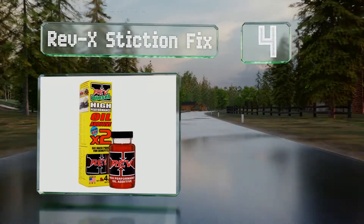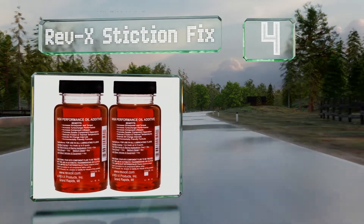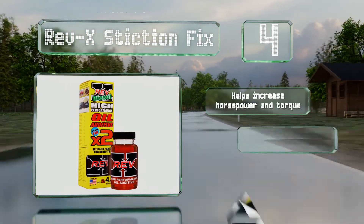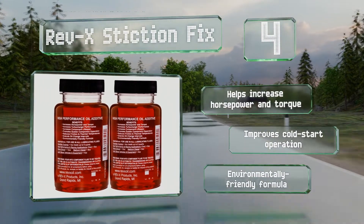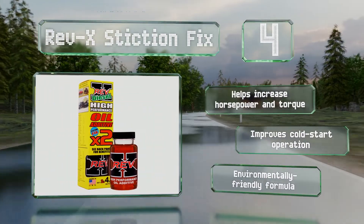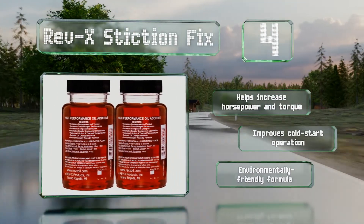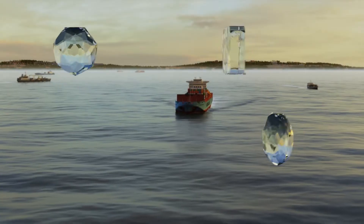At number four, on a per-ounce basis, Rev X Extinction Fix may be one of the most expensive options out there, but it's also a very effective choice for enhancing vehicle performance. It's free of graphite, molybdenum, Teflon, acid, and any other potentially harmful ingredients. It can help increase horsepower and torque and improve cold start operation. It's an environmentally friendly formula.